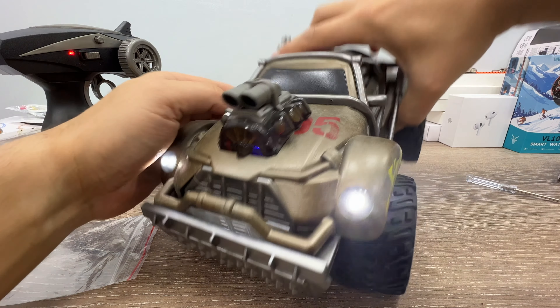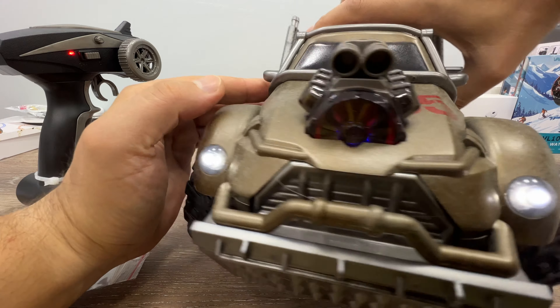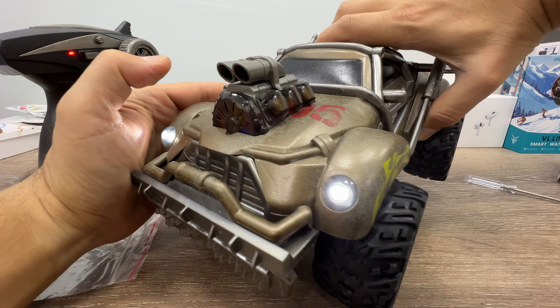10 kilometers per hour is the full speed you can get with this one, but awesome — I love it. Oh my god, my nephew is going to love this one.